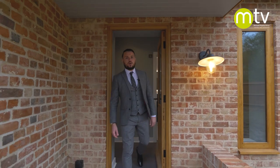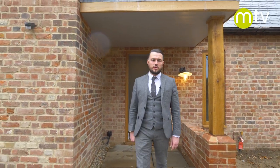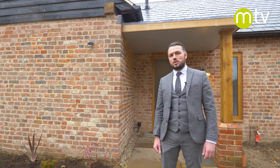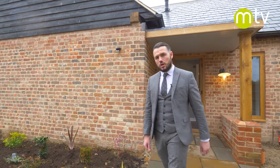Valley Farm itself is a development of four properties. The Stable House is the first one ready to go to market, and we know it won't hang around for long. If you are interested, please do give us a call on 01206 576 999.